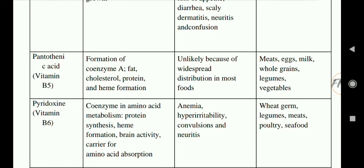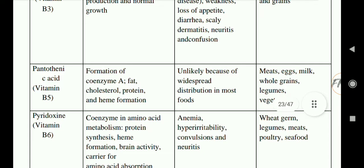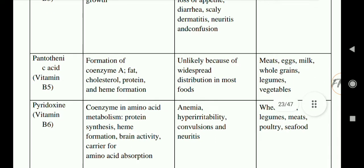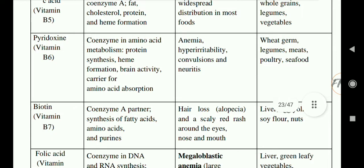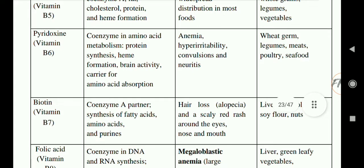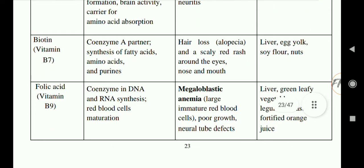Next is pantothenic acid, vitamin B5. Its functions include formation of coenzyme A and involvement in fat, cholesterol, protein, and heme formation. Deficiency is unlikely due to widespread distribution in most foods. Rich sources are meat, eggs, milk, whole grains, legumes, and vegetables. Next is pyridoxin, vitamin B6. Its functions are acting as a coenzyme in amino acid metabolism, protein synthesis, heme formation, brain activity, and as a carrier for amino acid absorption. Deficiency causes anemia and hyper-irritability. Rich sources include wheat germ, legumes, meat, poultry, and seafood.